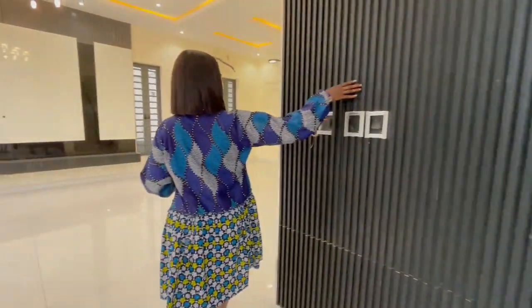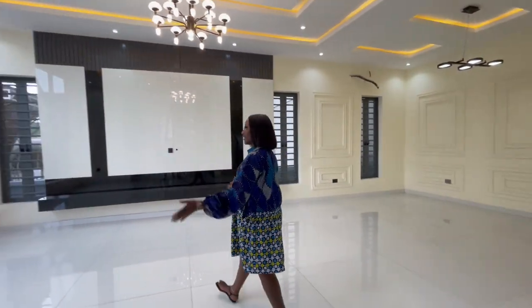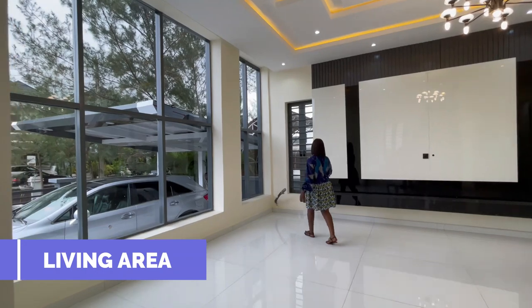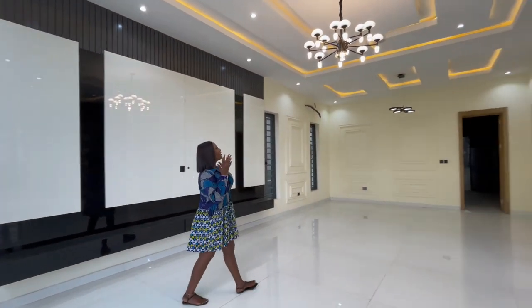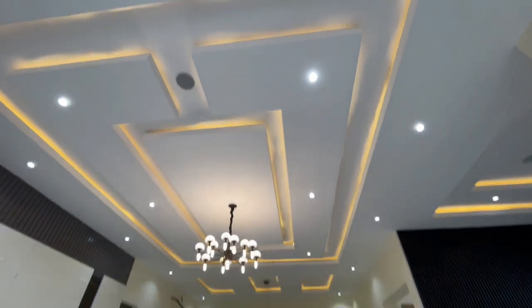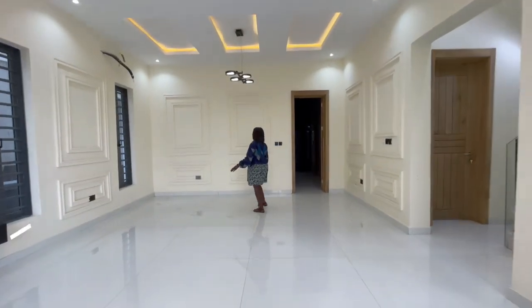We also have this console made for beautification. Over here is the living area — a very spacious living area. We have the TV console, beautiful LED lighting, inbuilt speakers, and spotlights. Then here is the dining space.